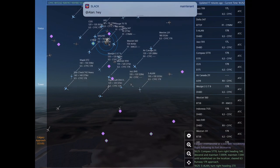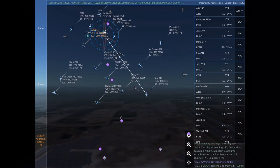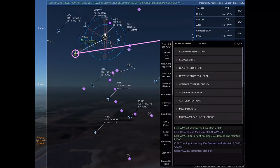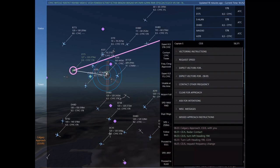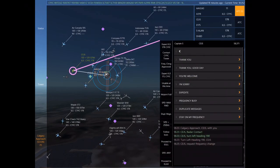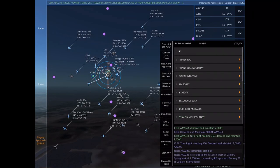Delta 347. November 50 Lima Papa, contact Calgary Tower on 118.7. Jazz 709, turn right heading 150. Contacting Calgary Tower on 118.7. November 50 Lima Papa. Jazz 709. Compass 5770, turn right heading 140, descend and maintain 7,000. Maintain 7,000 until established on the localizer. Cleared ILS Runway 17 right approach.